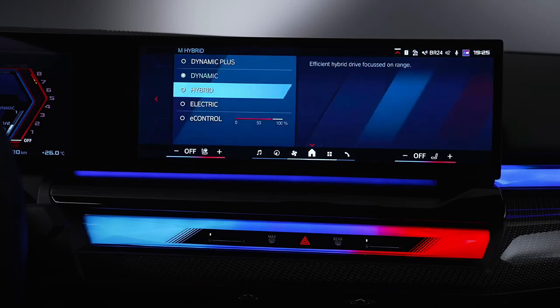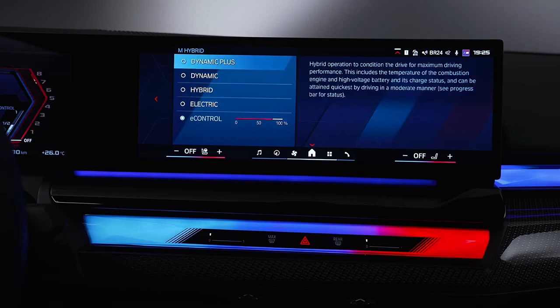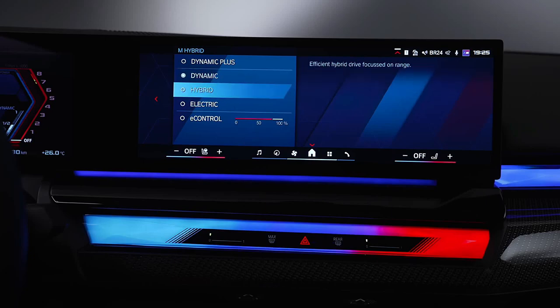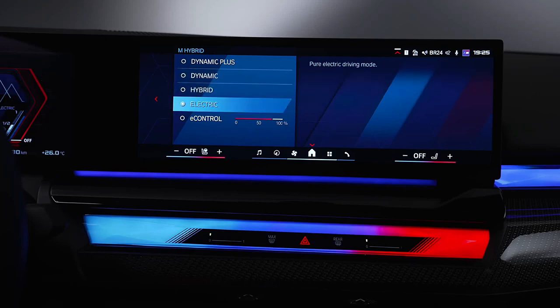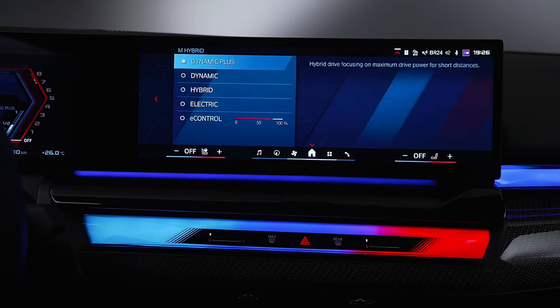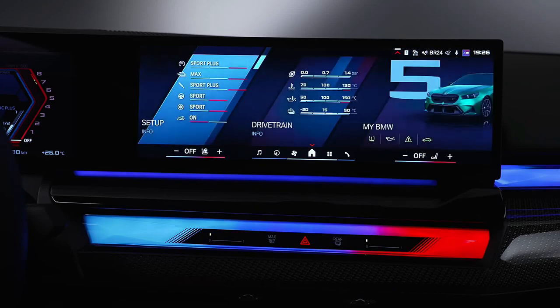The M5's cabin is similar to the 5 Series sedan on which it's based, but with notable tweaks, including an M-specific flat-bottom steering wheel with customizable M buttons, a red center hash mark, and large shift paddles. Sportier seats are meant to hold you in more securely while driving hard, and the lighting elements and screen animations are also unique to the M5.